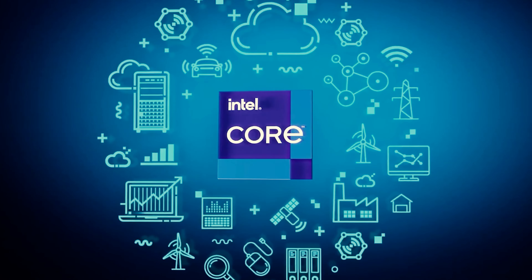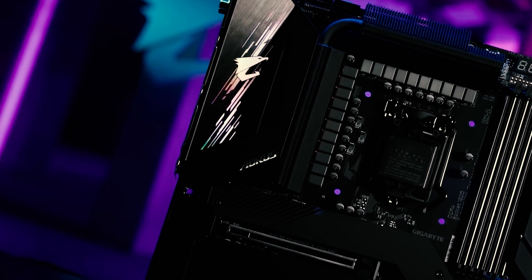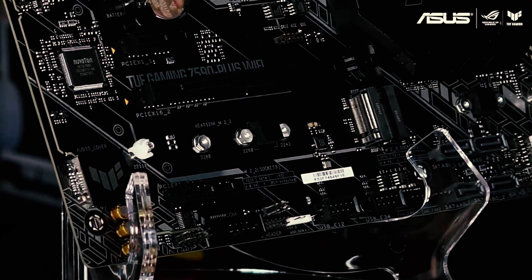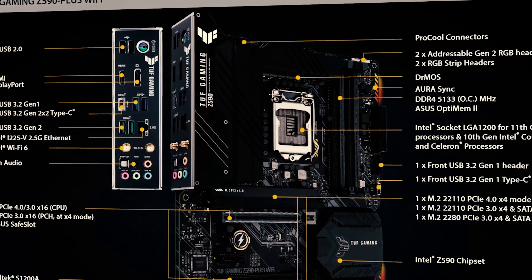The motherboards also support the latest DDR4 RAM with high memory speed and memory storage capacity. When planning to purchase Z590 motherboards, you should take compatibility with processors, RAM type and capacity, and slot type into account.